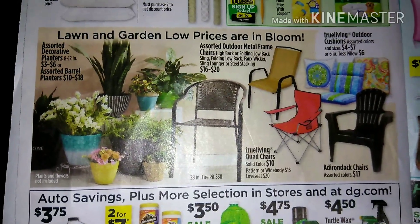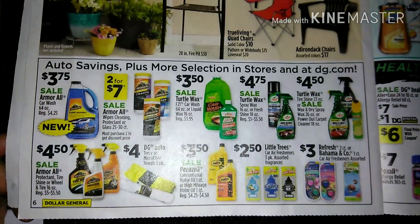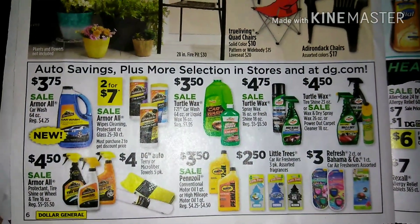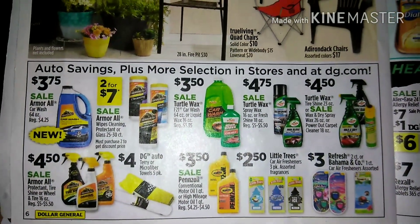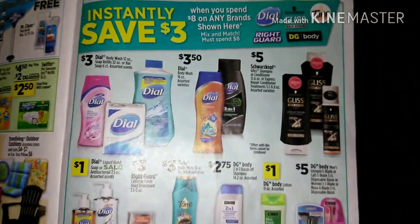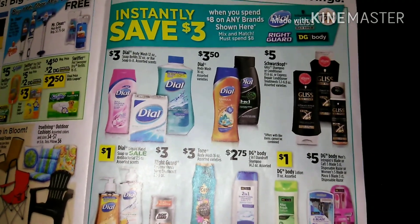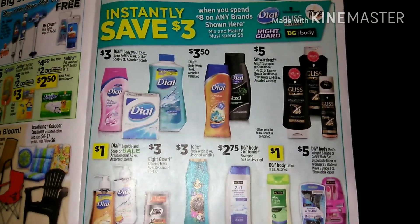We've got some lawn and garden items and stuff for your car — things to clean your car or add air freshener. Now here's what we've been waiting for — this instant savings is going to be crazy because we do have manufacturer coupons for these items.